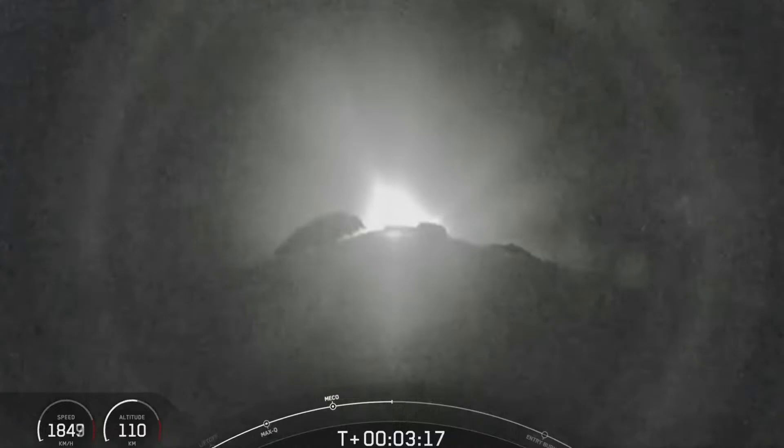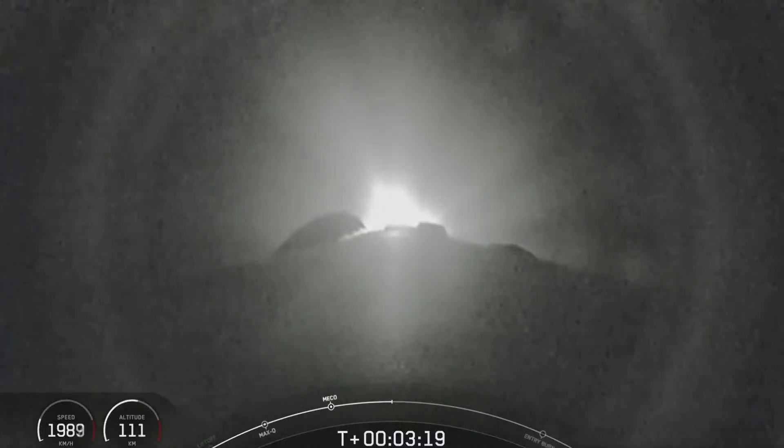Both payload fairing halves supporting today's mission are flight proven. One half is flying for its 17th time and the other for its 4th. We will, of course, be attempting to retrieve these fairing halves again today once they fall back to Earth with our recovery vessel, GoBeyond.